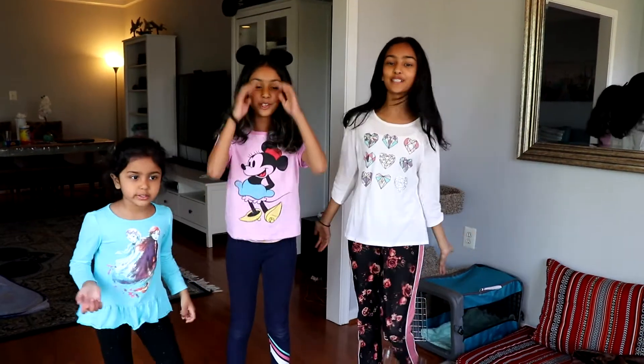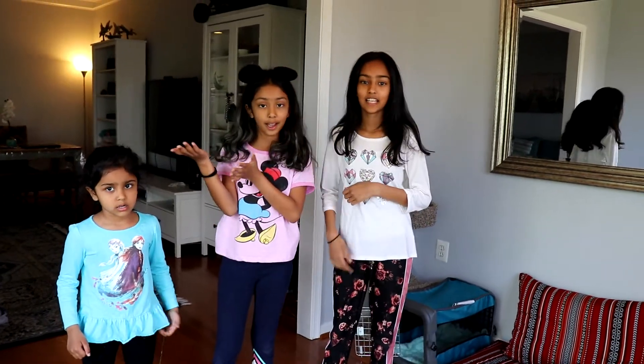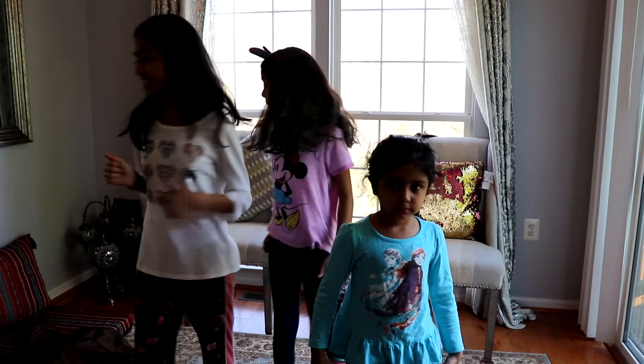Hey guys! Welcome back to our YouTube channel. Today we're going to be making a campsite in our sunroom since we can't go outside. Please subscribe to our YouTube channel if you enjoyed the video. It was a little bit faster so we're going to fast forward. Let's get started.